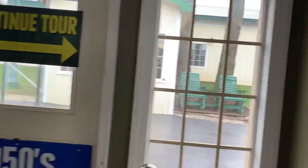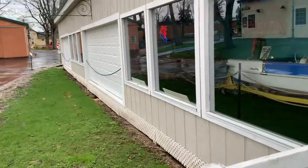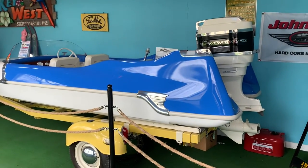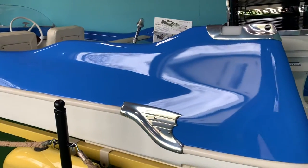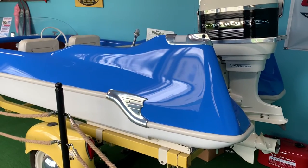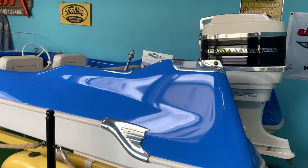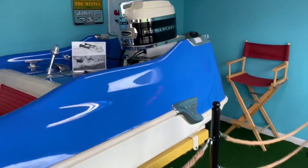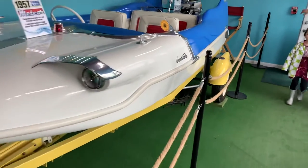These boats are going to blow your mind. Expect the unexpected. These are actually production fiberglass boats. Some of these are one-off examples or one of only a handful left. They impart automobile styling of the time, some space features — look at the headlights.